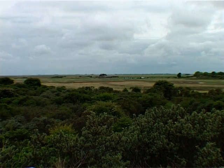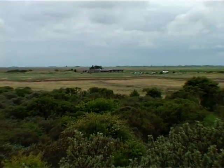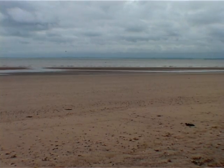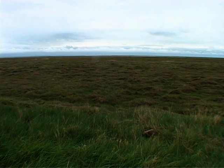Gibraltar Point National Nature Reserve is an area of over 1,000 acres, just three miles south of Skegness along the Lincolnshire coast. It covers a whole range of different habitats, from muddy and sandy shore to freshwater marsh, salt marsh, and we also have a small patch of woodland.